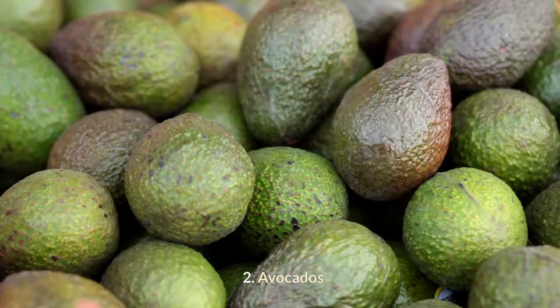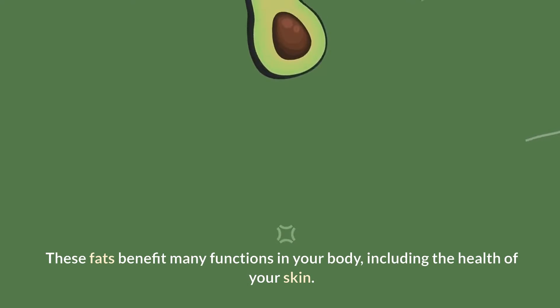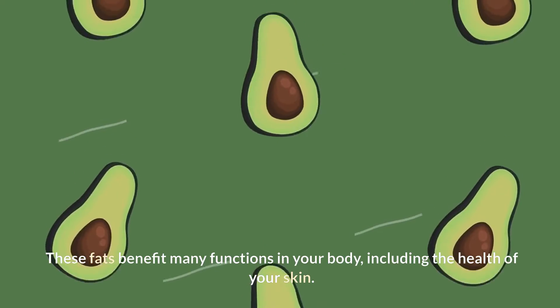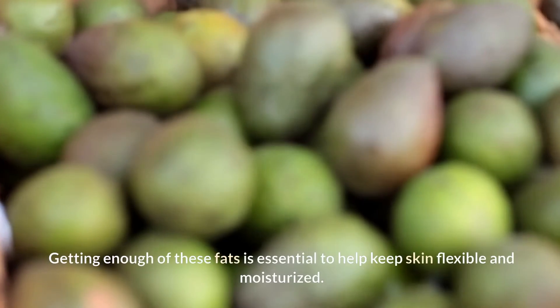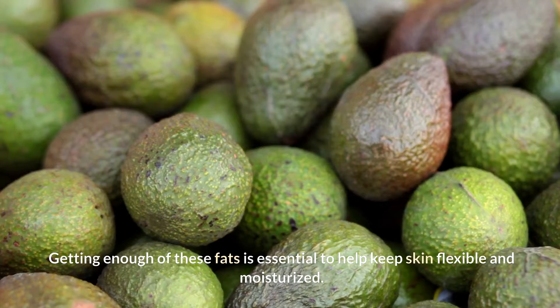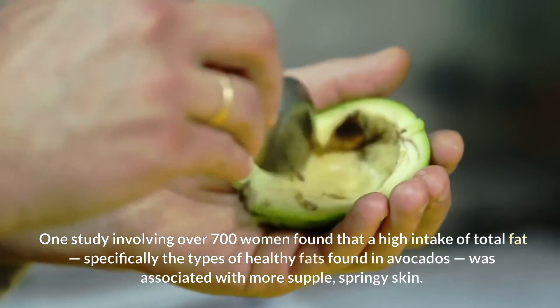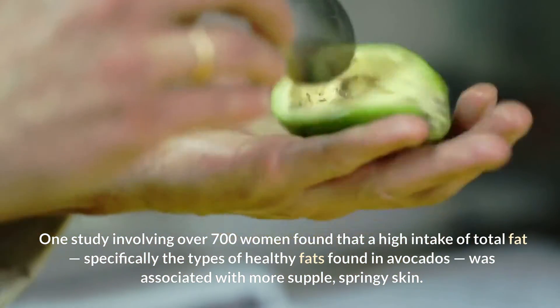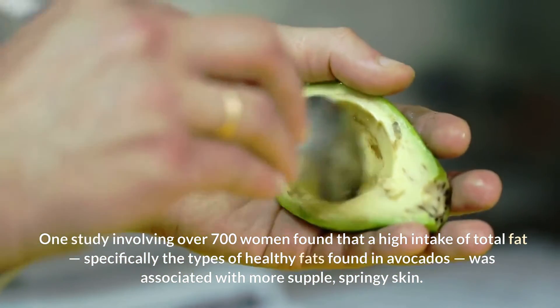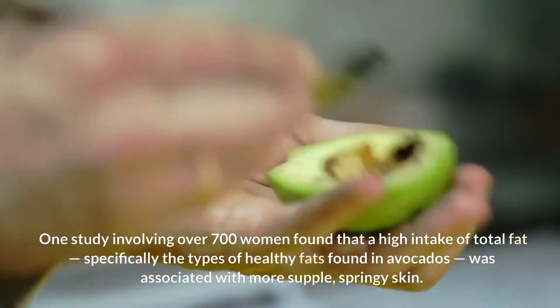Avocados are high in healthy fats. These fats benefit many functions in your body, including the health of your skin. Getting enough of these fats is essential to help keep skin flexible and moisturized. One study involving over 700 women found that a high intake of total fats, specifically the types of healthy fats found in avocados, was associated with more supple, springy skin.